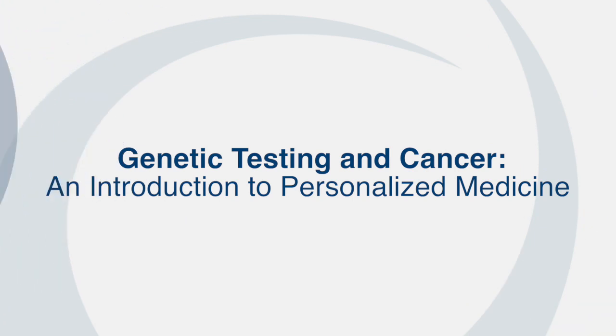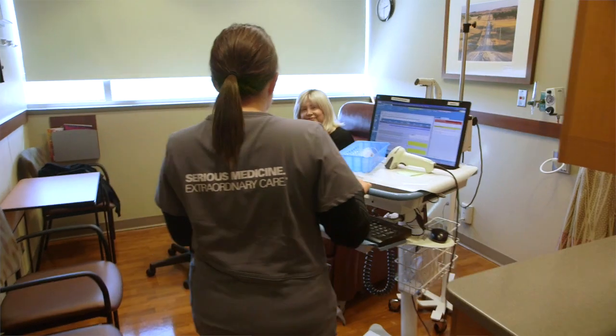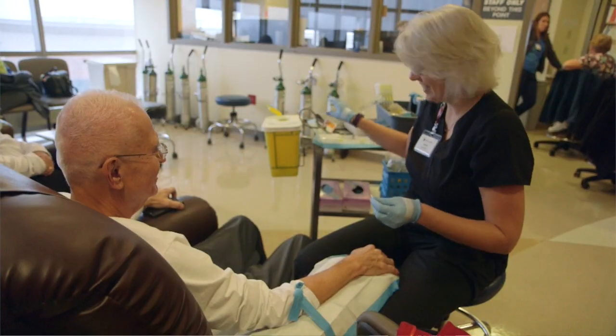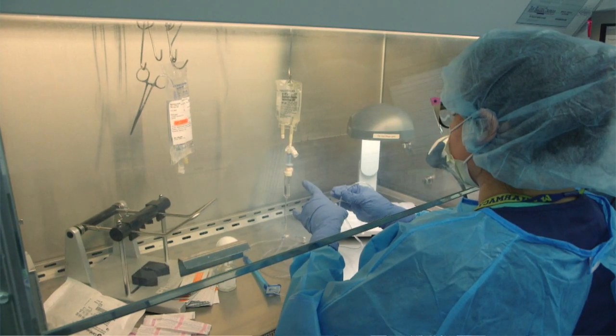Genetic testing has really changed our approach to cancer. Personalized cancer medicine means the right patient with the right drug at the right time. That's really an interface of how we can develop a roadmap for patients based on host characteristics — patient characteristics, tumor characteristics, the genetic makeup or the proteins that are being expressed — and then the appropriate medicine that will take both of those factors into account.